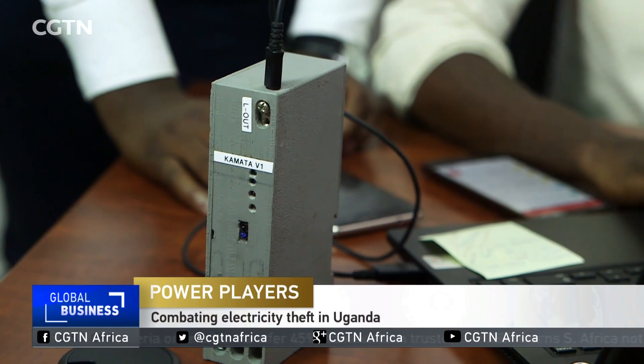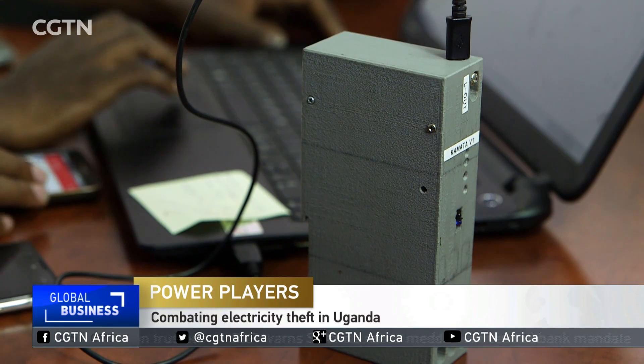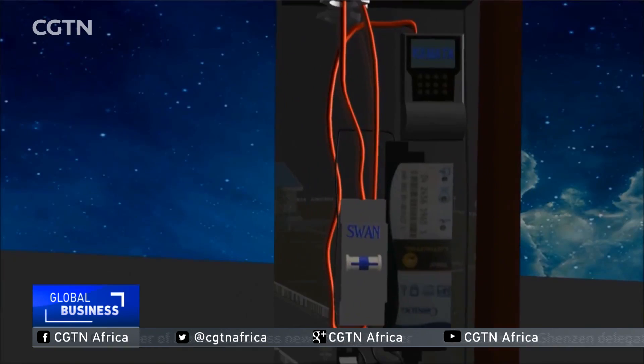It only weighs about 200 grams, but this small box detects when vandals are tampering with electricity meters. This is the Kamata device. It sits next to the meter, in between the circuit breaker and the meter, so it is able to monitor what's happening around the meter.